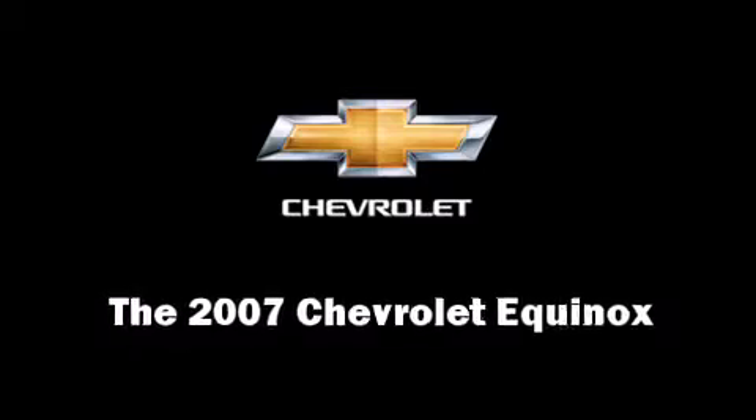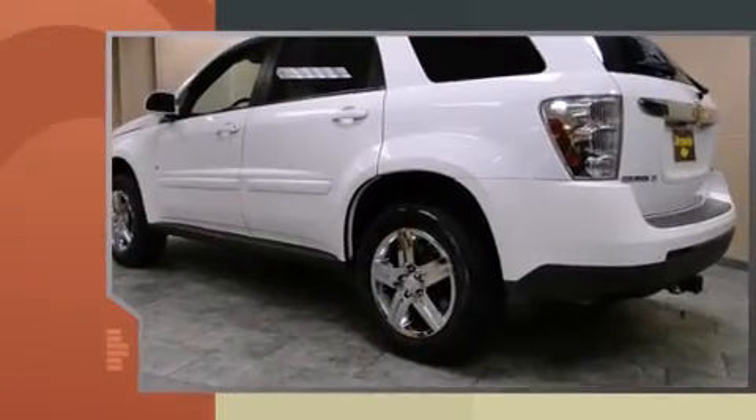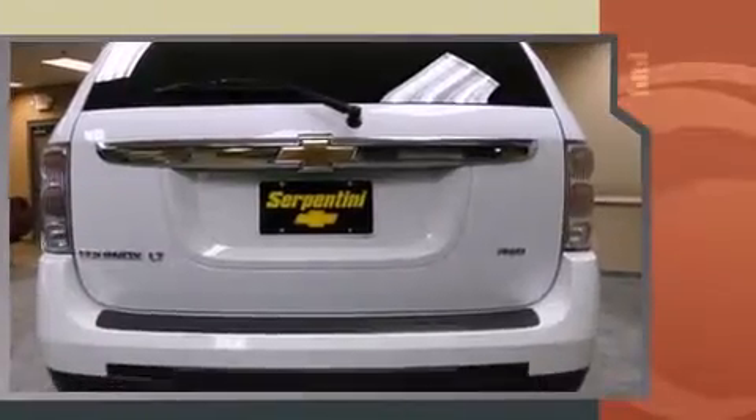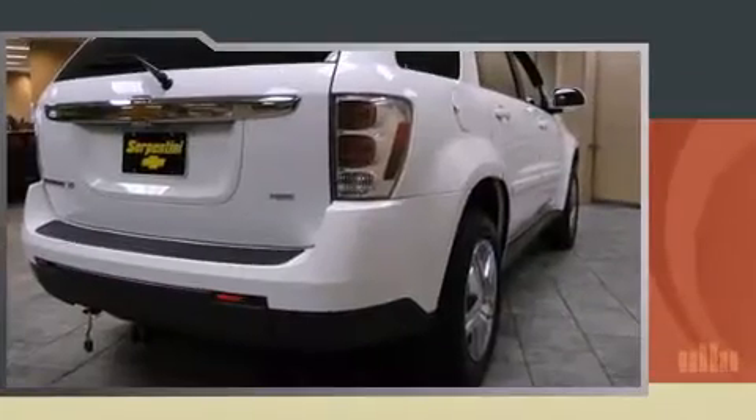Here's a great deal on a 2007 Chevrolet Equinox. It's equipped with tons of terrific amenities but it won't break your budget, like all-wheel drive, delay-off headlights, one-touch window functionality, a tachometer, an outside temperature display, and a split folding rear seat.